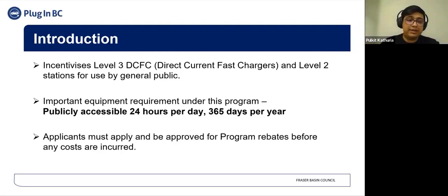An important point about this program is that applicants must apply and be pre-approved before any costs are incurred. If any costs are incurred before the approval, those will not be eligible for rebates. I will be going over the program process in the subsequent slide, and you will understand where the pre-approval takes place for this particular rebate program.